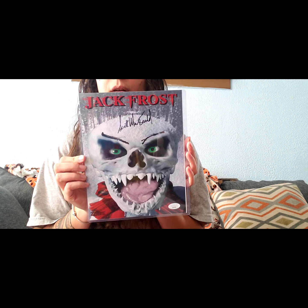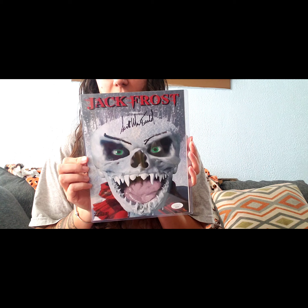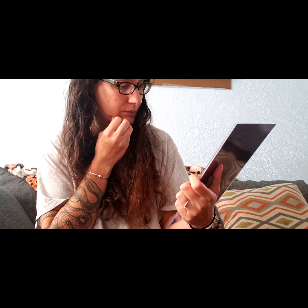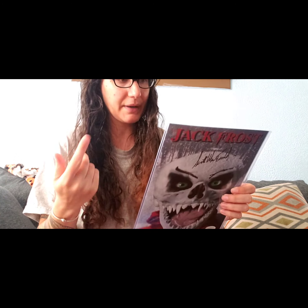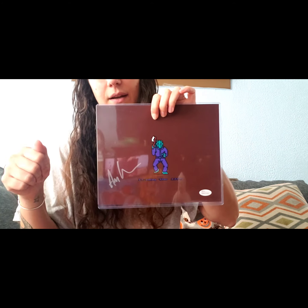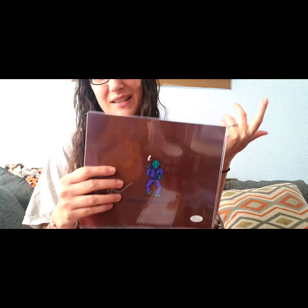And the signatures — the autographs are from Jack Frost. The person that played Jack Frost — I believe it was Scott McDonald. I did look these up but now I forget. And Ari Lehman from Friday the 13th — he was the Jason that came out of the water, the small younger Jason.